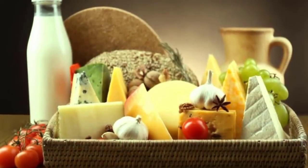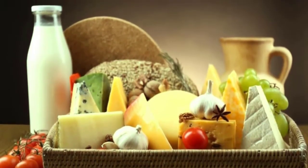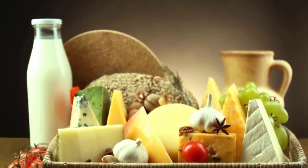These dairy products are a rich source of bone-building calcium and protein that prepares the body for conception. It is better to go for low-fat or fat-free options, with full-fat dairy once in a while, to keep your weight under control.